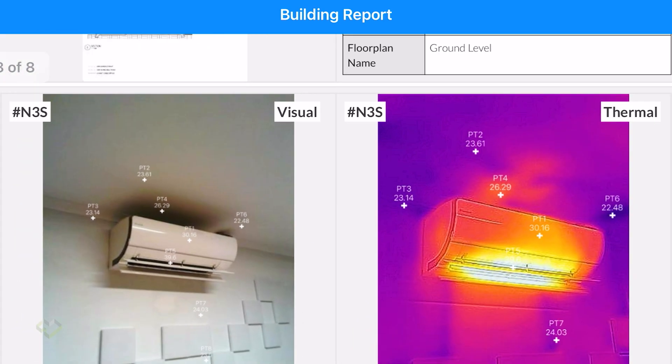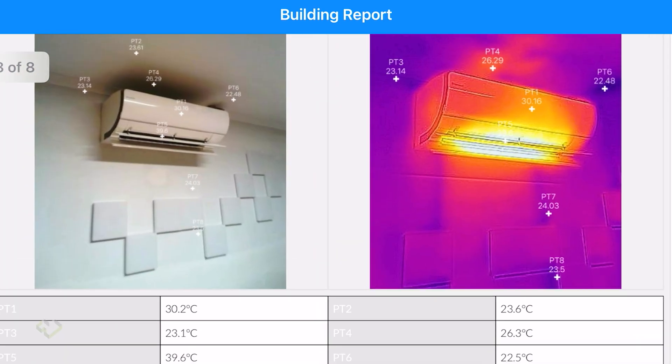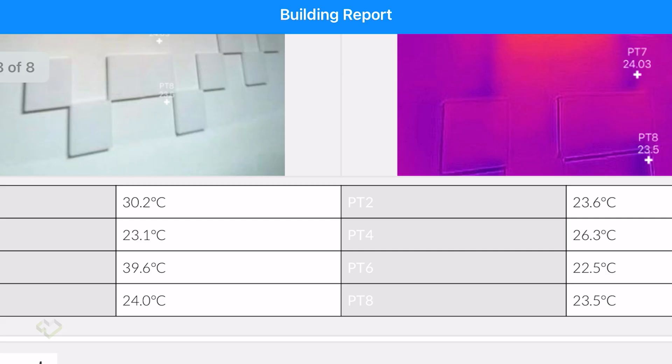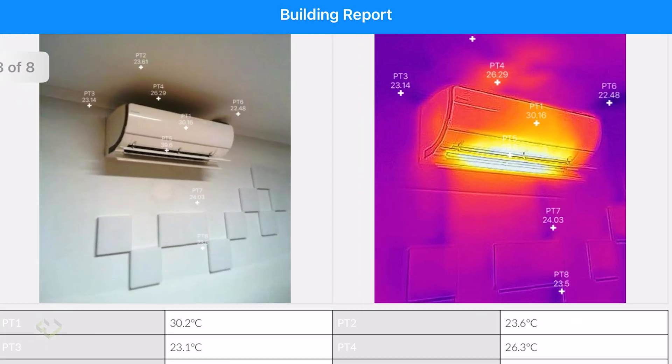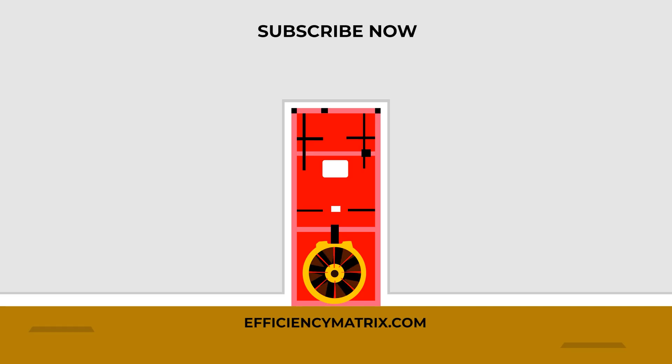These features will be available in 2025 to all thermal imaging auditors and inspectors worldwide. We'll see you next time.